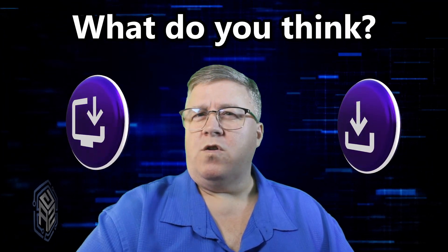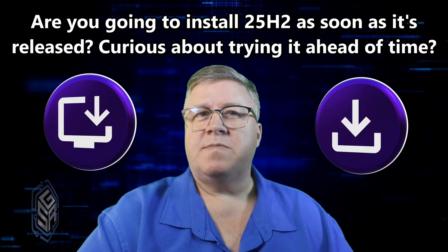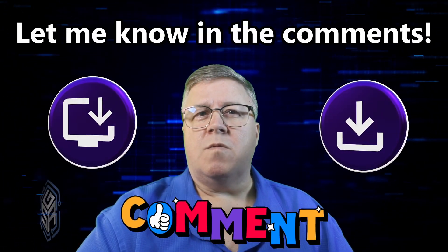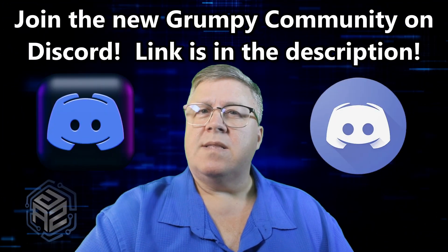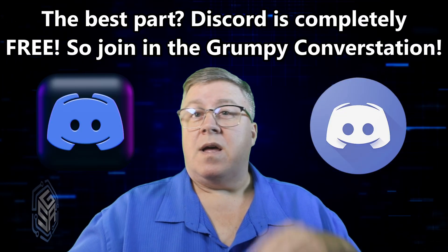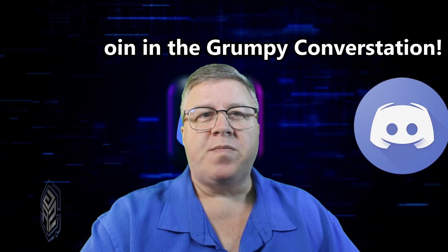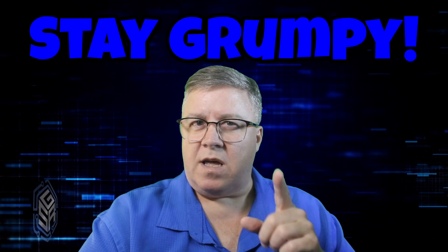So what do you think? Are you planning to hop on the 25H2 bandwagon the moment it drops? Curious to try the pre-release for yourself? Let me know in the comments below. Or come hang out in my brand new community on Discord — let's keep the conversation going, share tips, troubleshoot, and vent together. It's totally free — I'll leave a link in the description. Keep your system updated, backup your backups, and as always, stay grumpy.